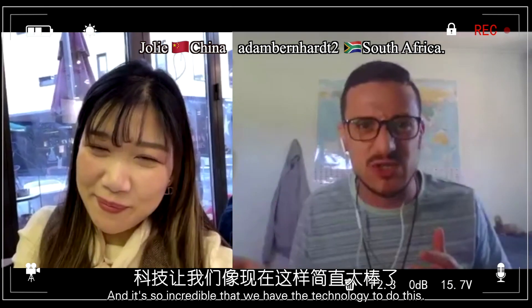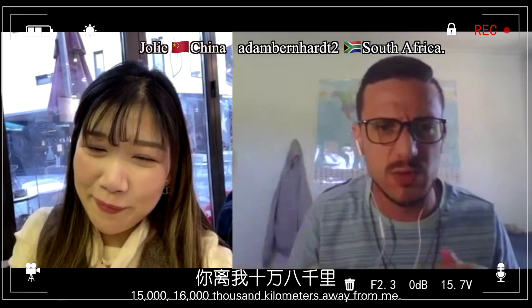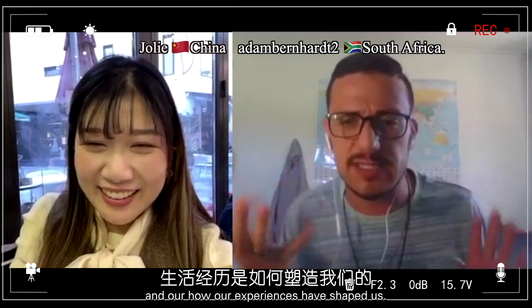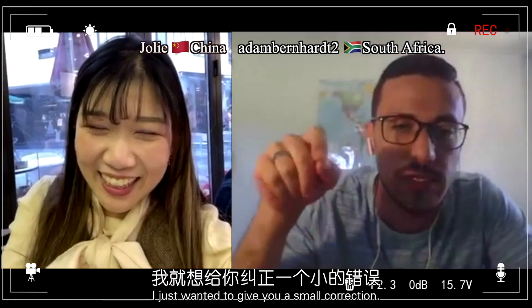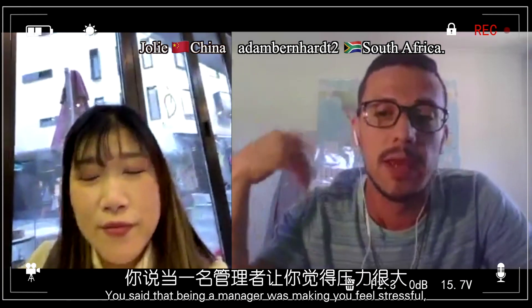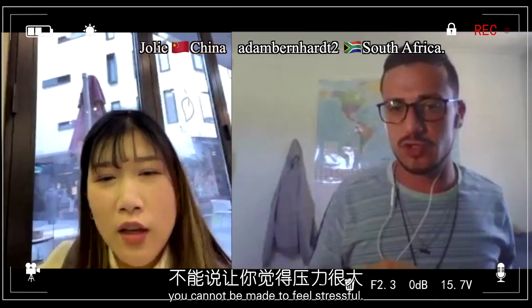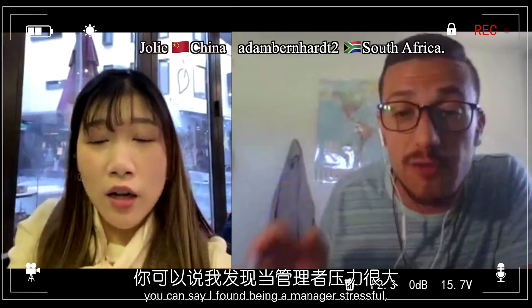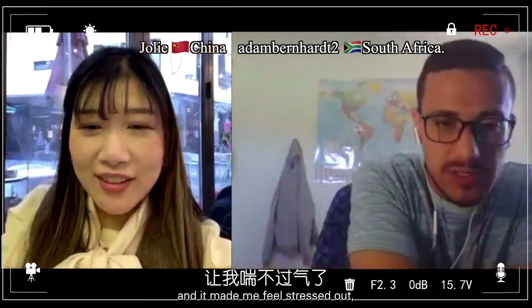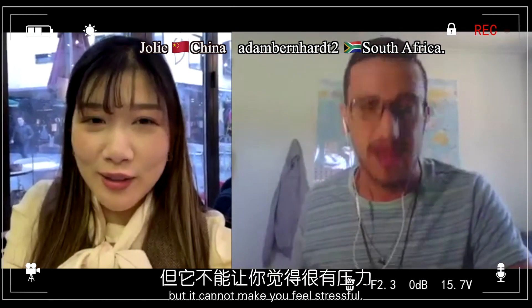It's so incredible that we have the technology to do this. Right now you're sitting about 15,000 to 16,000 kilometers away from me, and here we are exchanging ideas about life and how our experiences have shaped us — it's super cool. I just wanted to give you a small correction: you said that being a manager was making you feel stressful. You cannot say you were made to feel stressful. You should say: I found being a manager stressful, and it made me feel stressed out.